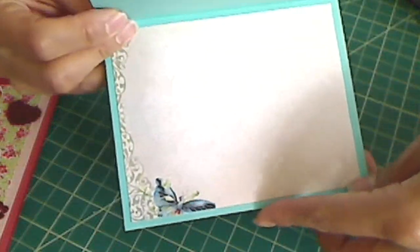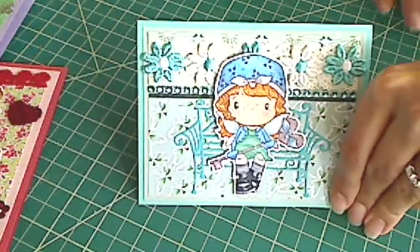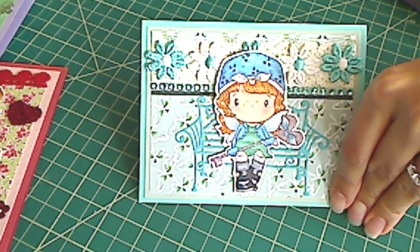And inside is just more of the pretty decorative paper. Thanks a lot for watching, everybody. I hope you guys are having a great day. Bye, and happy birthday to all you Aries!